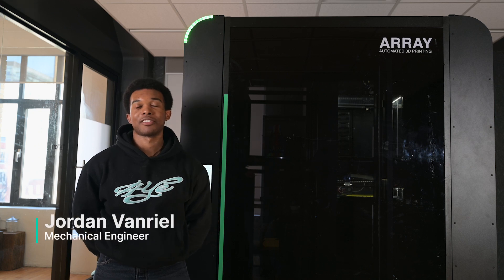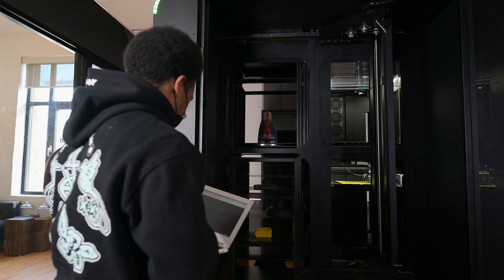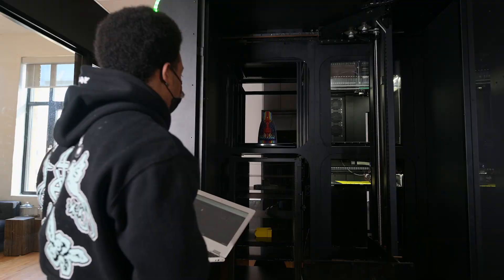I work with our sales team to help build process and strategy. Essentially I oversee all of the products that we work with. I'm a firmware developer, software developer. I'm a software developer, which means writing a lot of code. I'm one of the mechanical engineers here at Mosaic. I work on Mosaic's automated print farm solution called Array.